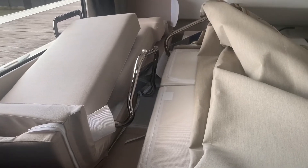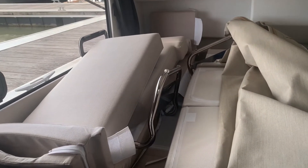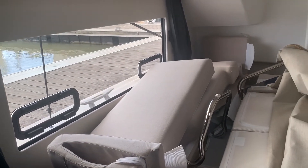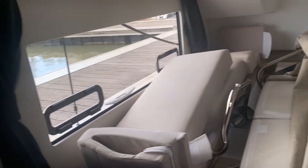Here's the aft cabin once again. The metal hardware is for the seats that go forward, and we have all the exterior cushions here. Similar to the forward cabin, there's storage behind the door. Here's the head and your sink and vanity.